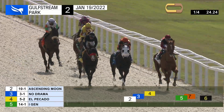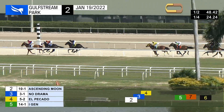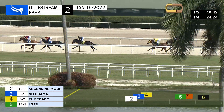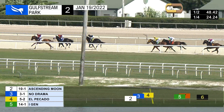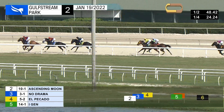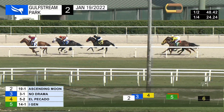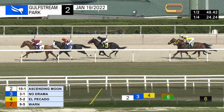Ascending moon now pressured a bit more by no drama in the two path, out three wide is El Picado third. These top three continue well in advance of Ai-jen, who's fourth, followed fifth by worn, and sixth and last is crown of honor. 48 and two for a measured half mile as they leave the backstretch and move on to the far turn.